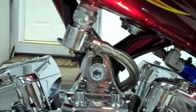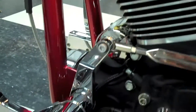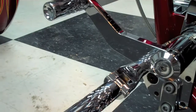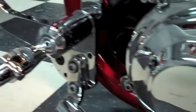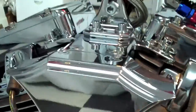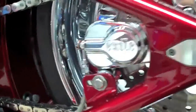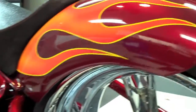Behind the primary you'll find a chrome Ultima starter with a direct push to start the bike. The rear of the bike is chain-driven with a single-side XL Sproter. The rear of the bike is also set up for a passenger with the rear pegs and a stick-on filing pad.